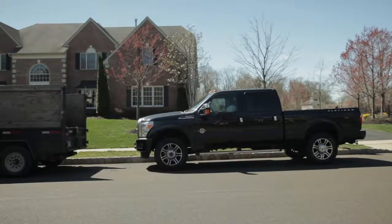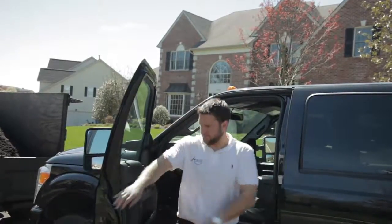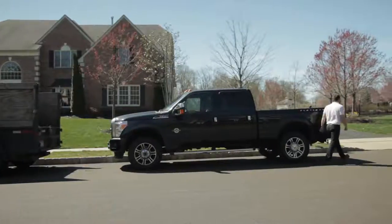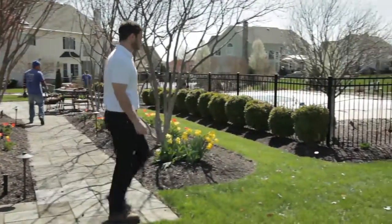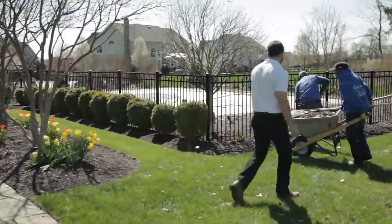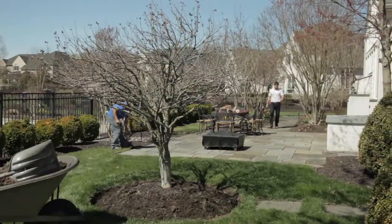We do spring cleanup, which includes everything from edging your beds, pruning and trimming, cleaning up any leaves or debris left from the winter, putting down a pre-emergent weed control, and then mulching everything. We also take care of fertilizing the shrubs. We can also fertilize the lawn, weed treatments and crabgrass control for the lawn as well.